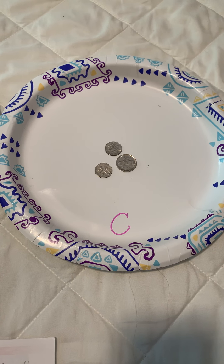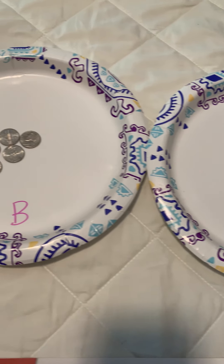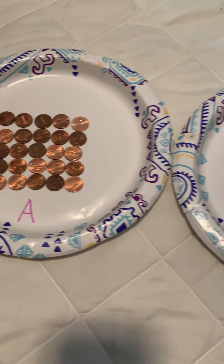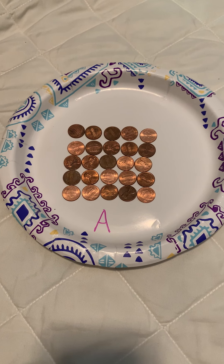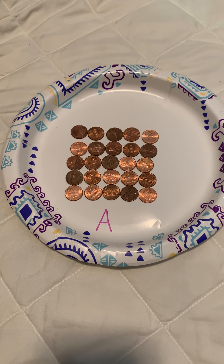Math, math is so much fun, so much fun for everyone. Math, they're math. Numbers, numbers, we use math all the time, they're math. Alexa, please stop.